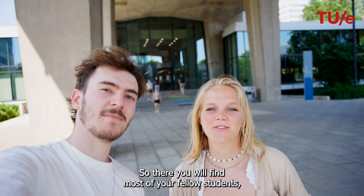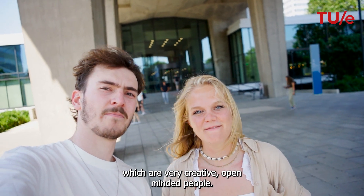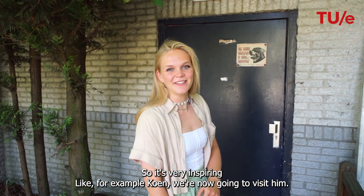So there you will find most of your fellow students, who are very creative, open-minded people, so it's very inspiring. Like for example Koen — we are now going to visit him.